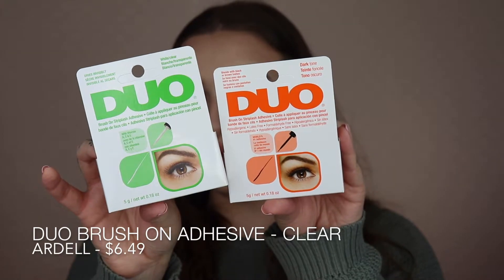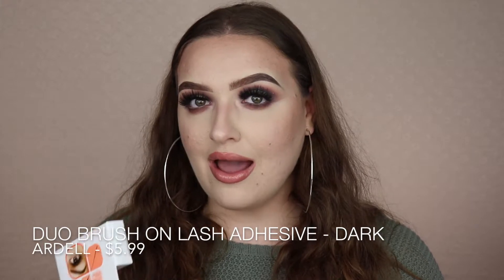I picked up two new Duo lash glues. I absolutely love this glue and I wanted to grab the black version since I've never used black lash glue — it'll be convenient for covering up dried glue. A quick tip: if you're using Duo and you're using the squeezy tube instead of the brush-on, stop — it smells terrible, it's hard to use, and it takes forever to dry. The brush-on version is amazing: it goes on blue and dries clear.